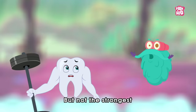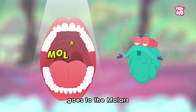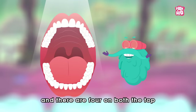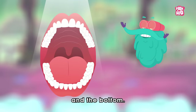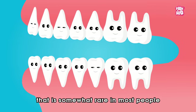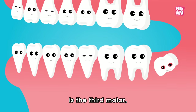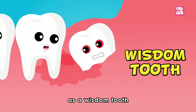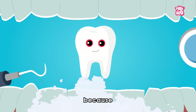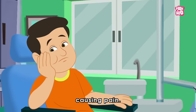But not the strongest, because that title goes to the molars, located in the back of your mouth, with 4 on both the top and the bottom. Finally, there is a 5th type of tooth that is somewhat rare in most people — the third molar, also known as the wisdom tooth. Wisdom teeth sometimes need to be removed because they can crowd and damage other teeth, causing pain.